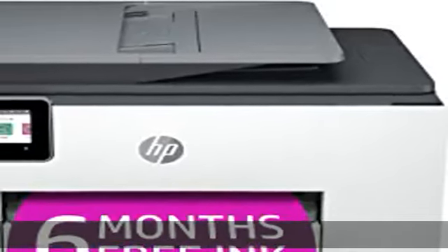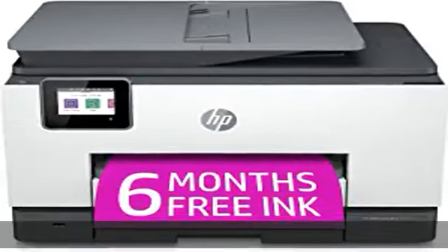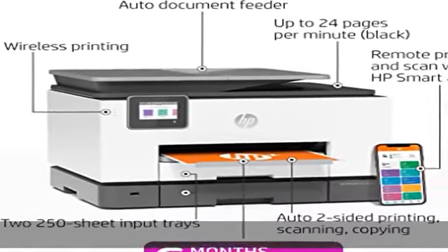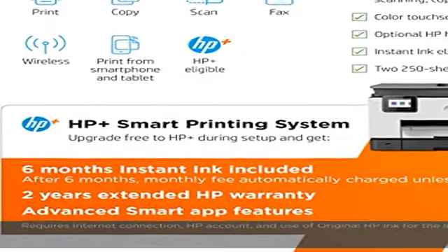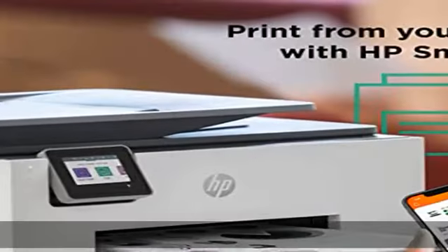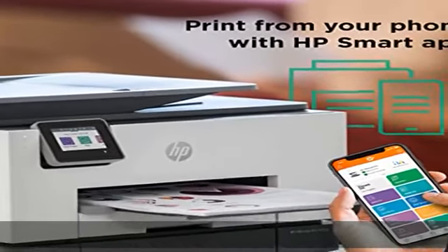About this item: 6 free months instant ink subscription when you activate HP+, print up to 700 pages a month. Ink ships to you automatically so you never run out. After 6 months, a monthly fee applies unless cancelled, and you'll save up to 50% on ink.